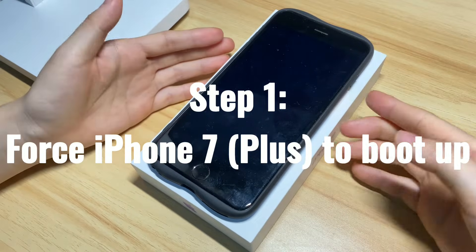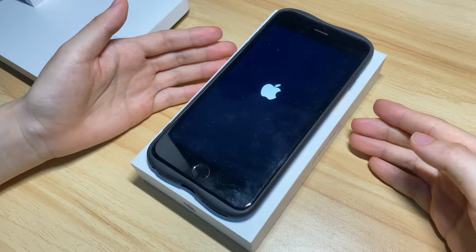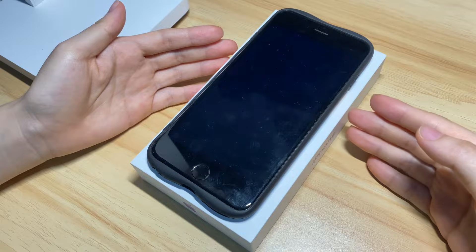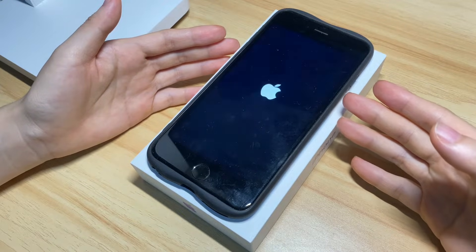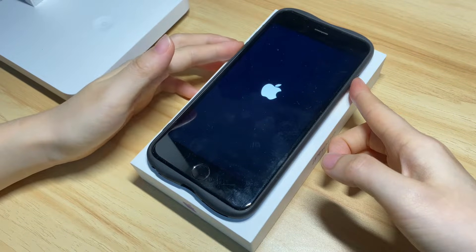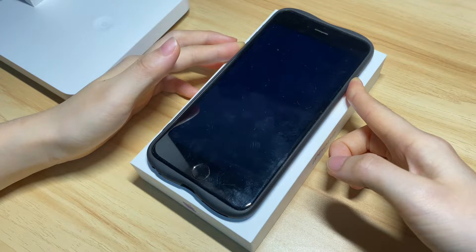Step 1: force restart your iPhone 7 or iPhone 7 Plus. This step can clear some minor reboot loop bugs, fixing the flashing Apple logo and letting your iPhone 7 boot up to the home screen again without losing any data. You don't need a computer to do that — just press and hold both the side button and volume down button together. The screen will go black; keep holding until the Apple logo appears again.